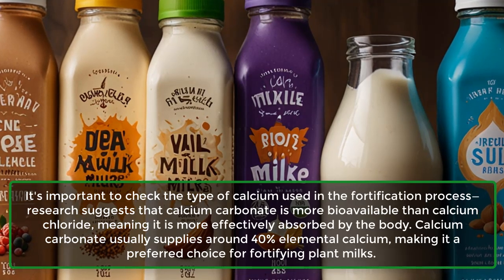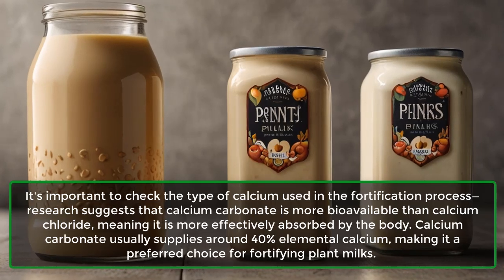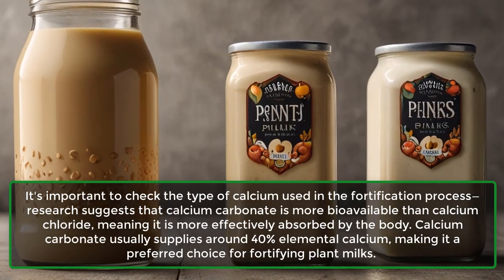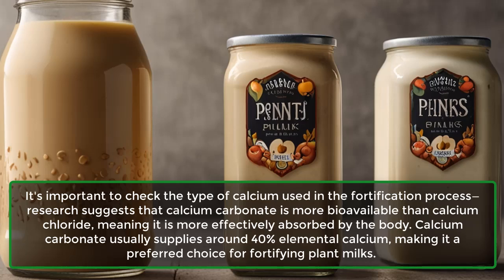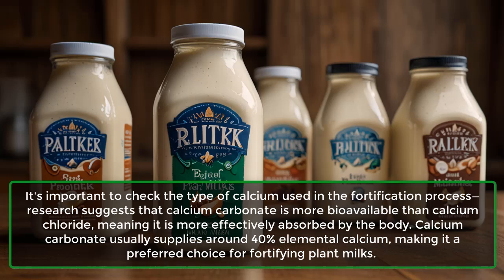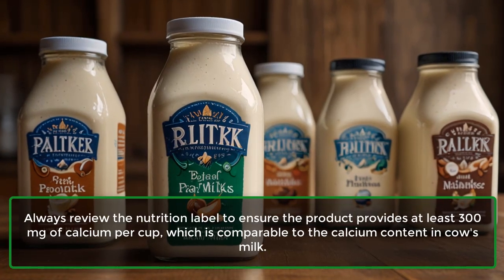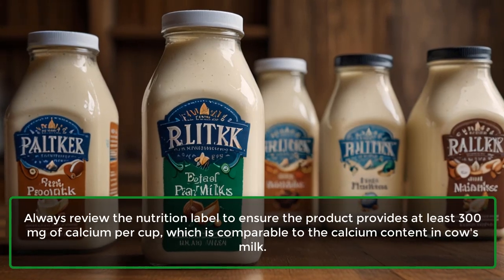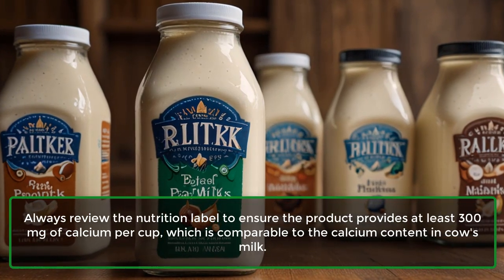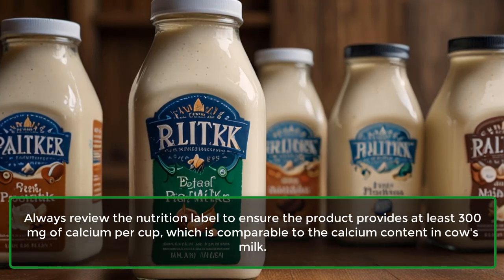Research suggests that calcium carbonate is more bioavailable than calcium chloride, meaning it is more effectively absorbed by the body. Calcium carbonate usually supplies around 40% elemental calcium, making it a preferred choice for fortifying plant milks. Always review the nutrition label to ensure the product provides at least 300 mg of calcium per cup, which is comparable to the calcium content in cow's milk.